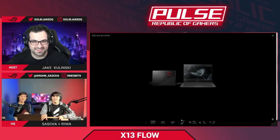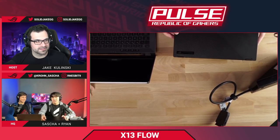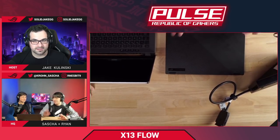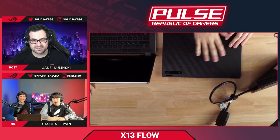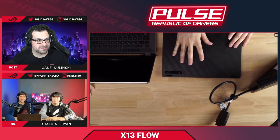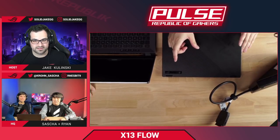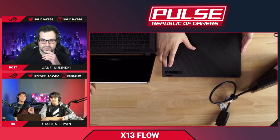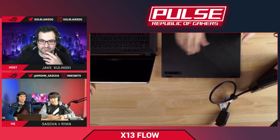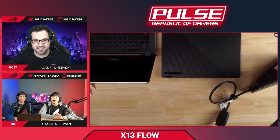There is also a special 'Supernova Edition.' The unit shown is the standard version. The Supernova Edition has a distinctive purple hue on the lid, is very limited, and comes with the Ryzen 5980HS — which has approximately 100 MHz higher boost clocks compared to the standard 5900HS model.